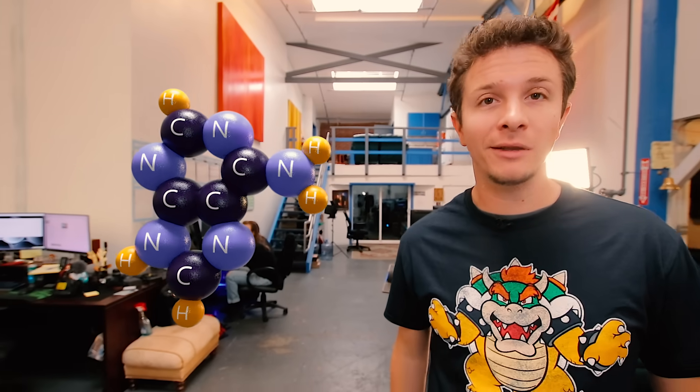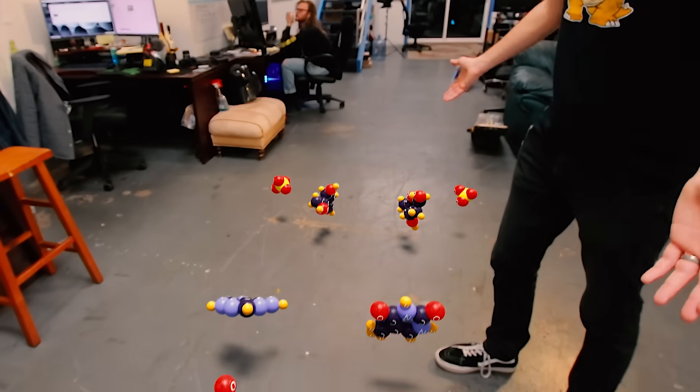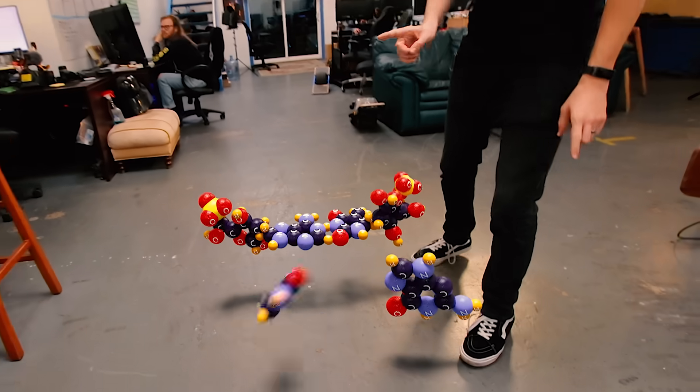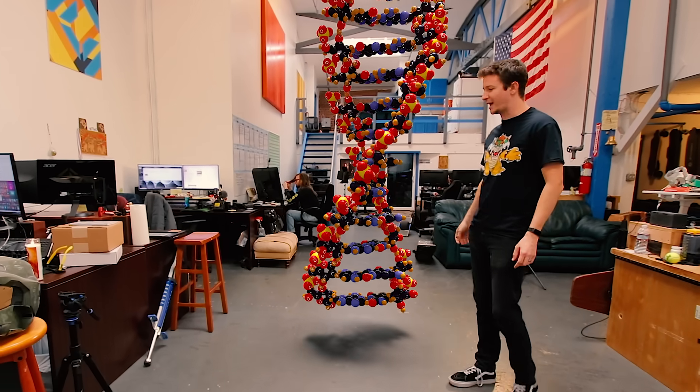A group of atoms like this is called a molecule, and this one in particular's name is adenine. There's nothing special about these individually — they're fairly simple — but when formed together, they become something very cool. They become the source code of all life: DNA.